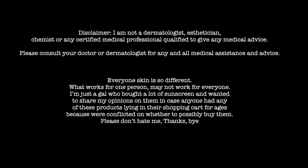Hello. We're going to be reviewing some mineral sunscreens today. Here's a disclaimer: I'm not a dermatologist, esthetician, chemist, or any certified medical professional qualified to give any medical advice.